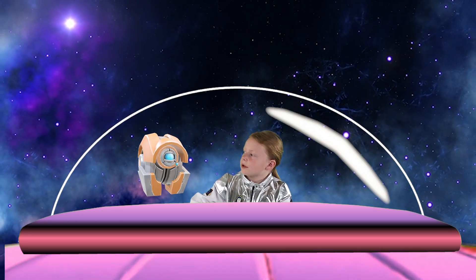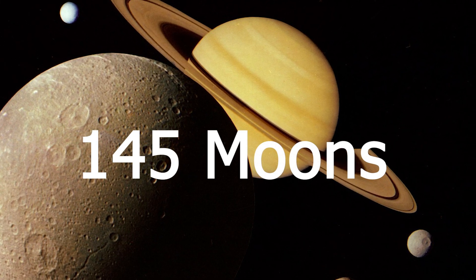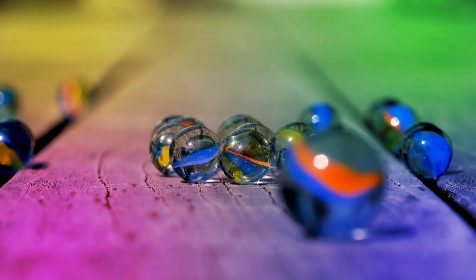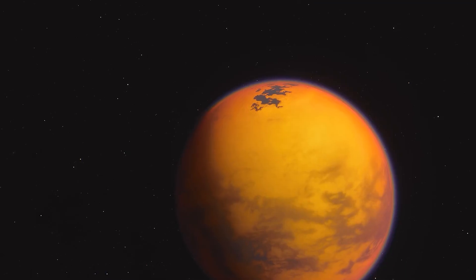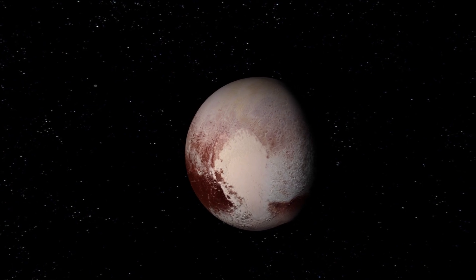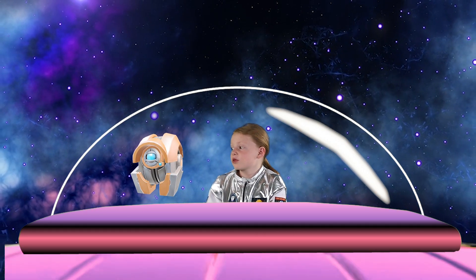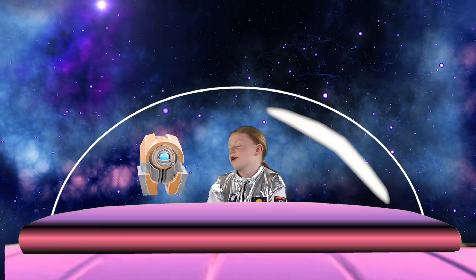Hey Robo, how many moons does Saturn have? Saturn has 145 recorded moons as of 2024. Some moons are small like marbles, and some are as big as a planet. The largest one, Titan, is even bigger than Mercury. Imagine playing hide-and-seek with all of them. You'll be playing forever.